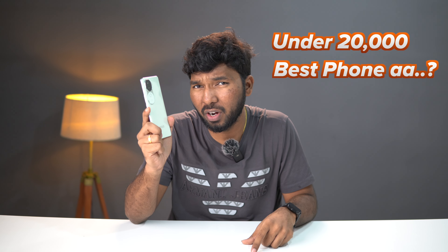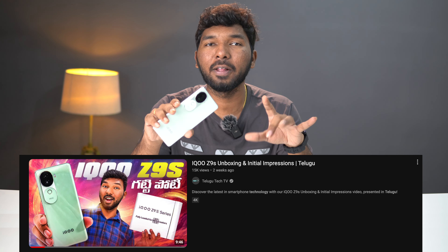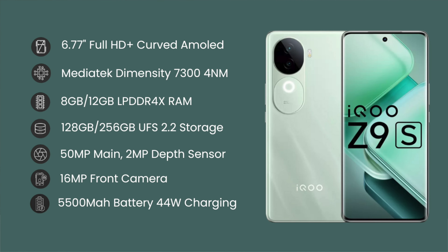Friends, this is the iQOO Z9S at 120,000. This is the best phone — there is no plus or minus. I will review this phone for you. If you have any doubts, watch until the end of the video. This phone's unboxing video is already on our channel. You can check the specs and display there. Here I will share my personal and real-time experience.